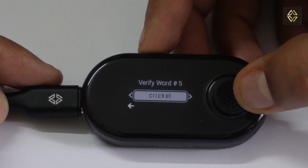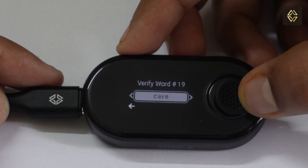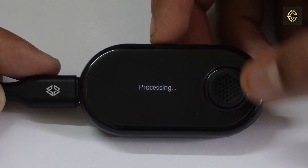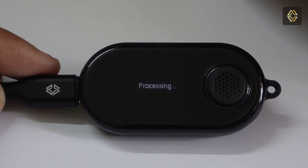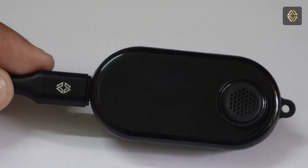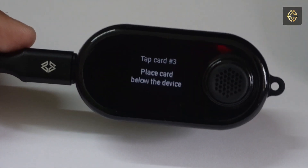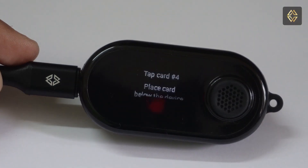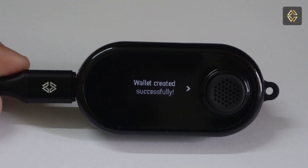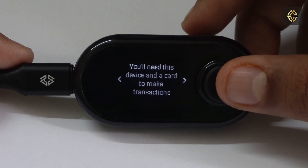Verify all the words which you have entered and make sure they are in the correct sequence. Now you have to tap each of the four X1 cards one by one in the correct sequence. Make sure you tap in the right way and wait until you hear the buzzer sound from the device. Your wallet has been created successfully. You can view your seed phrase anytime you wish with the X1 vault and one X1 card.